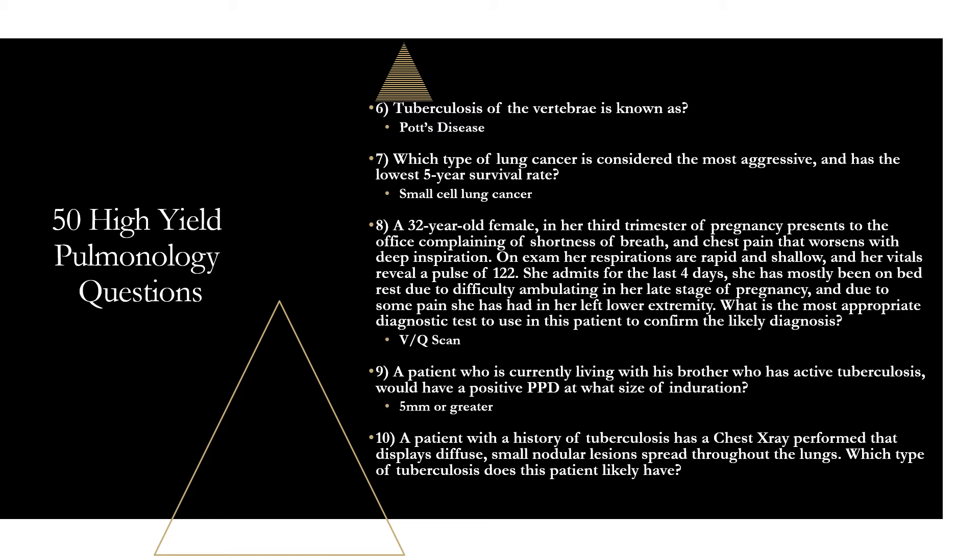Question ten: a patient with a history of tuberculosis has a chest X-ray displaying diffuse small nodular lesions spread throughout the lungs. This patient likely has miliary tuberculosis. The classic appearance is small infiltrates distributed fairly uniformly throughout the lung, resembling millet seeds. The name now also implies a form of progressive, widely disseminated TB. If you see diffuse small nodular lesions with suspicion for tuberculosis, think miliary tuberculosis.